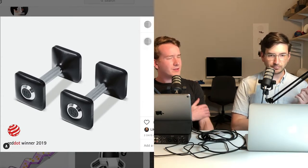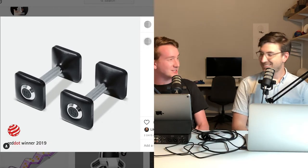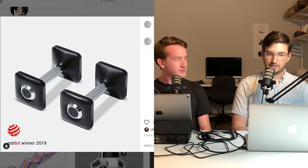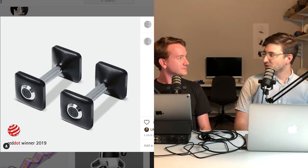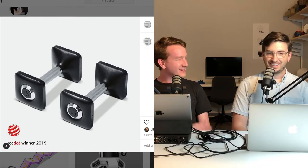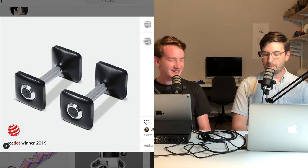We've done 63 episodes so we might as well talk about them again. They have a very unique style — square weights — so they don't roll around. I don't want people to think it's arbitrary, like I just took two Apple TVs and put a handle between them. It has a purpose: it doesn't roll around.